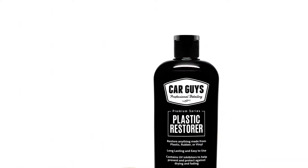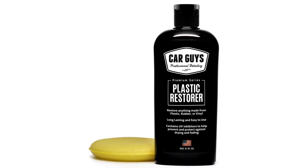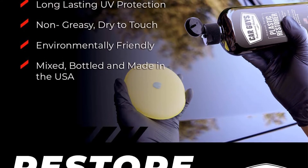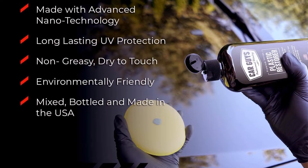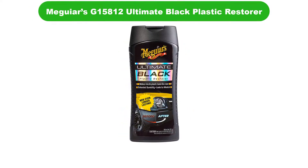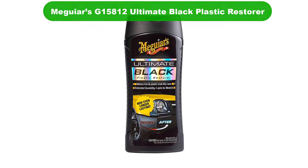Anyone would feel comfortable knowing that their cars will not be affected by the chemicals in the product. Another good thing about the product is that it does not come with an oily mess. Once you apply it, it dries leaving you with a clean surface.